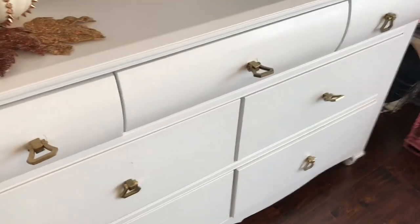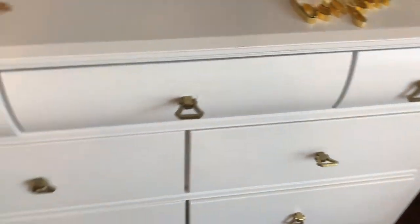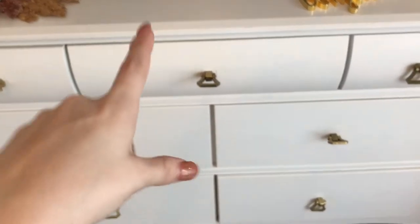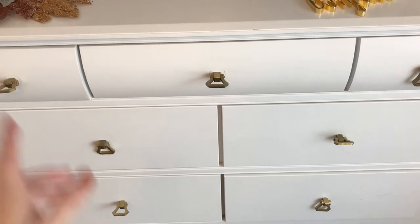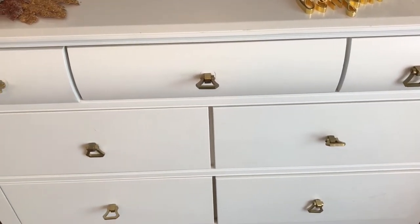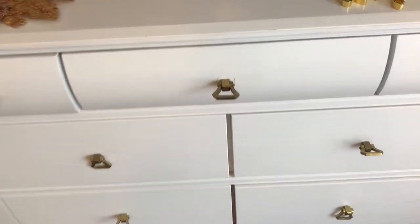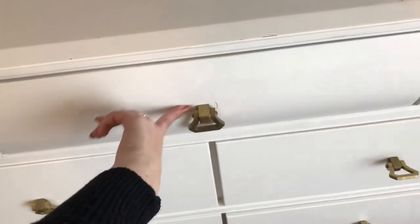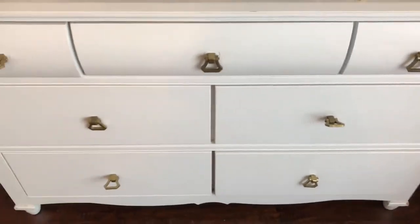Moving to my dresser. I got this from Target about a few years ago, and then the handles I got from Hobby Lobby about a year ago. These weren't the original knobs, but these are so much cuter and I love these.